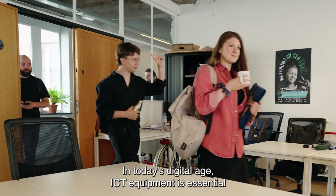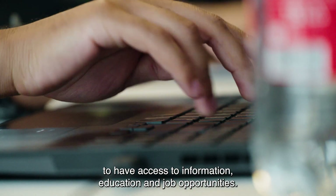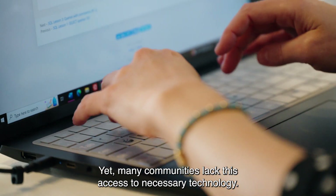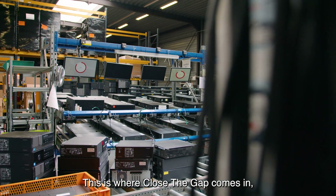In today's digital age, ICT equipment is essential to have access to information, education and job opportunities. Yet many communities lack this access to necessary technology. This is where Close the Gap comes in.